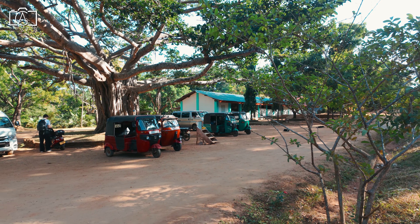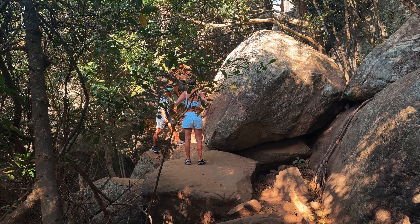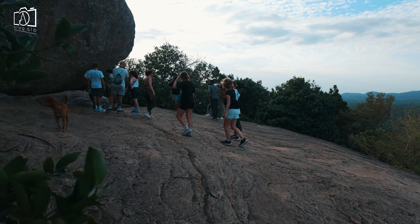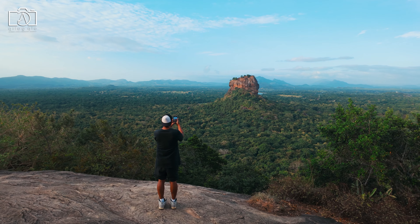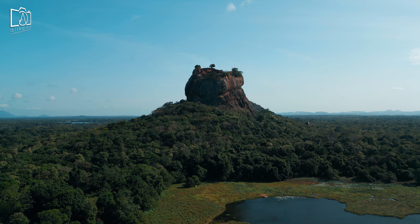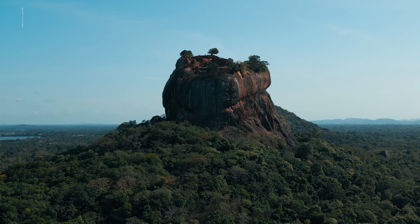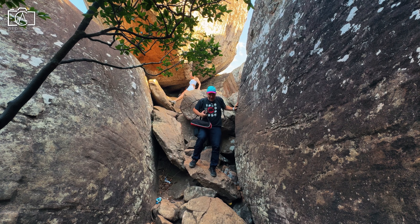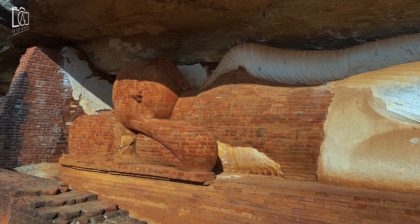Early in the morning before sunrise, we departed from Jetwing Vil Uyana and headed to Pidurangala Rock — a 20-minute, 10-kilometer drive. We climbed to the top to witness breathtaking sunrise views of Sigiriya Rock, also known as Lion Rock Fortress, Sri Lanka's most famous landmark. Sigiriya, a UNESCO World Heritage Site, was once the royal palace of King Kashyapa in the 5th century, renowned for its ancient frescoes and stunning architecture. On our way back down we also visited the cave temple, home to a large reclining Buddha statue and ancient paintings.